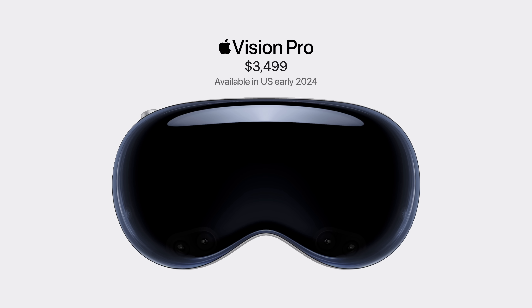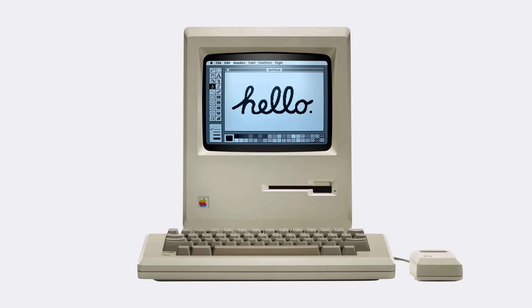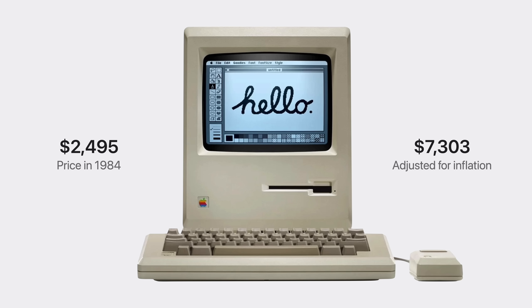All these technologies and capabilities come at a cost of $3,500, and will be available in the US only starting early 2024. The original Macintosh, released in 1984, cost $2,500 — which is $7,300 today, twice as much as Apple Vision Pro.